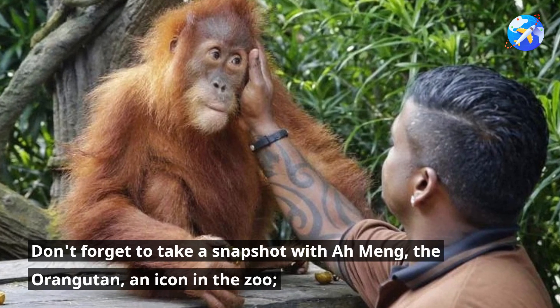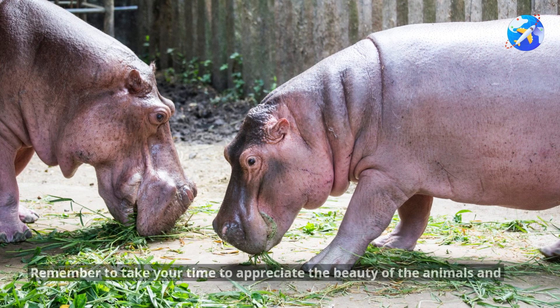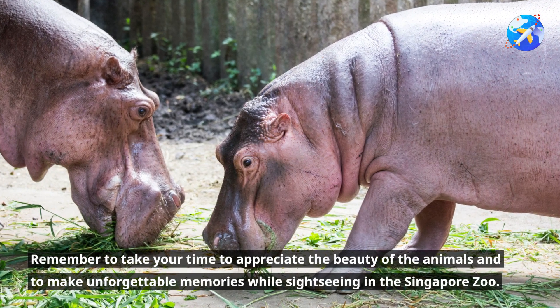Don't forget to take a snapshot with Ah Mang, the orangutan, an icon in the zoo. Remember to take your time to appreciate the beauty of the animals and to make unforgettable memories while sightseeing in the Singapore Zoo.